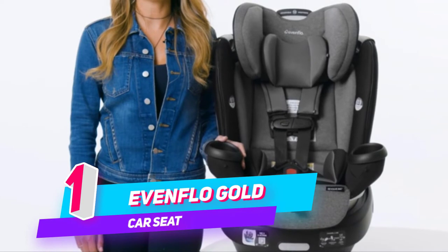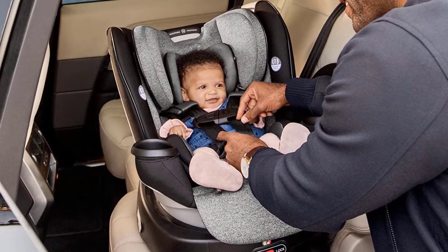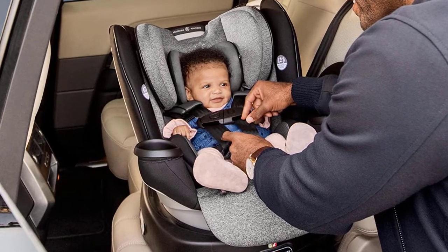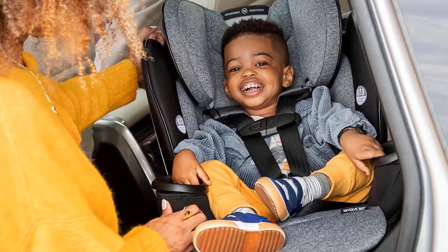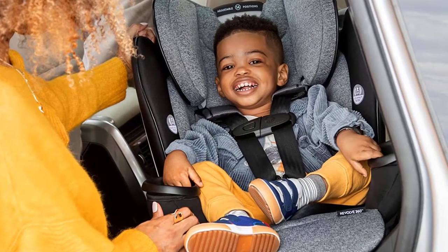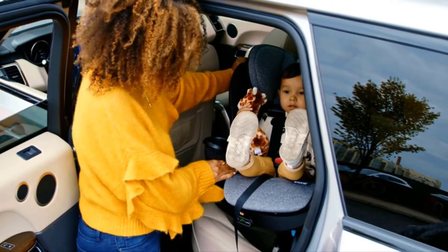Number 1. Evenflow Gold All-in-One Convertible Car Seat. Get ready for a major turning point in car seat innovation. Introducing the Evenflow Gold Revolve 360 Rotational All-in-One Car Seat. Once again, Evenflow is changing the game with a rotating car seat that makes getting your child in and out of the car a breeze.